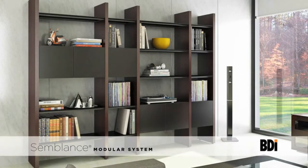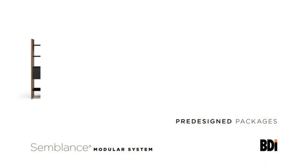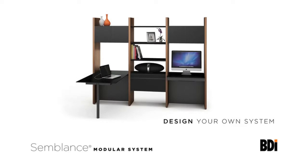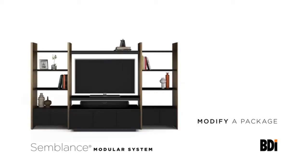There are a few ways to approach creating your Semblance system. BDI has pre-designed a number of packages in each category — storage, home theater, and office packages. These packages are bundled together and are designed to meet a variety of needs. If you like, you can create your own system from scratch, choosing the components that you need to create your own custom solution. Or you can start with one of our existing packages and modify it as needed.